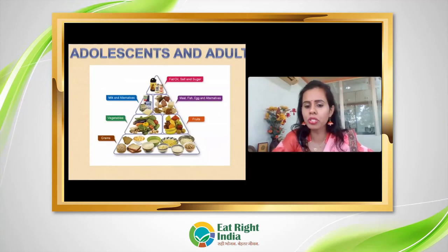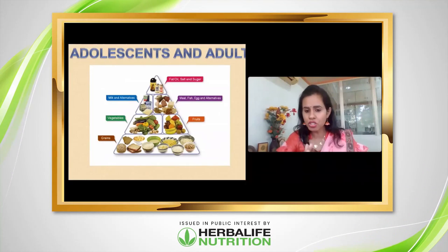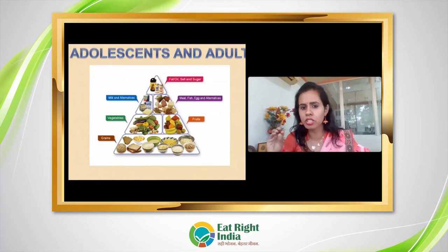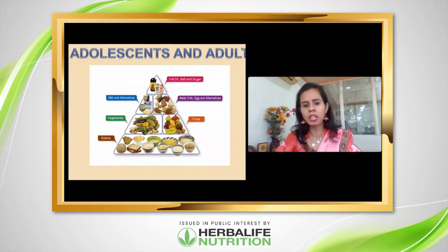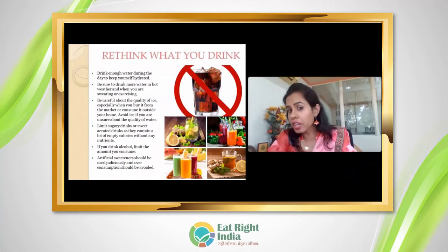For adults, consume plenty of grains, vegetables, fruits, and milk or meat products. Fat, oil, and salt should be in very low amounts. Rethink what you drink.